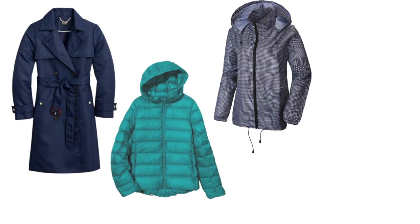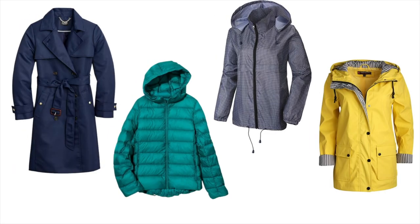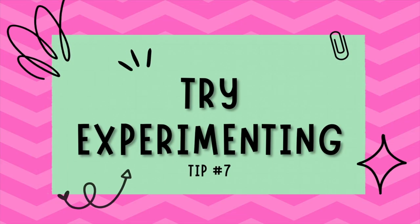Tip number six is embrace transitional outerwear. It's a good time to invest in some versatile pieces of outerwear like a trench coat, a lightweight puffer jacket, a windbreaker, or even a light raincoat, because these pieces will help you bridge the gap between the seasons. These versatile pieces provide the perfect amount of warmth and protection, allowing you to stay stylish and comfortable as the weather changes.